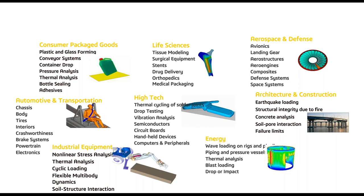Abaqus has a very strong footprint across almost any industry today — evidence of the generality of its capabilities. I won't read all the different areas, but I'm confident most of you will find your industry represented among these segments.